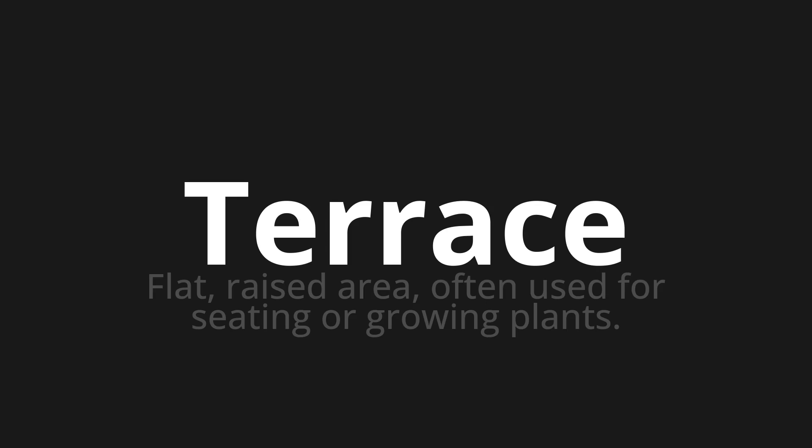Terrace, which means a flat, raised area, often used for seating or growing plants.